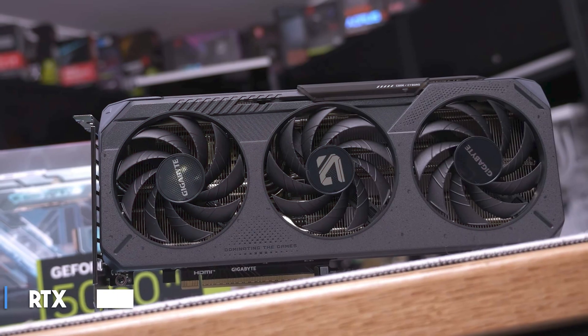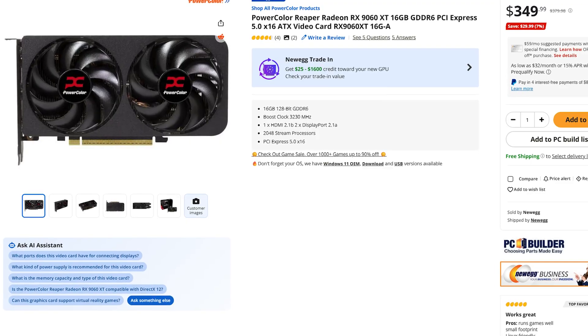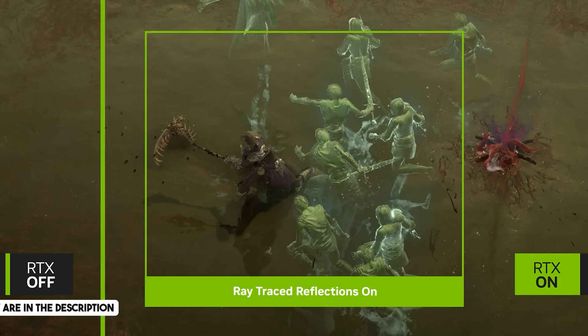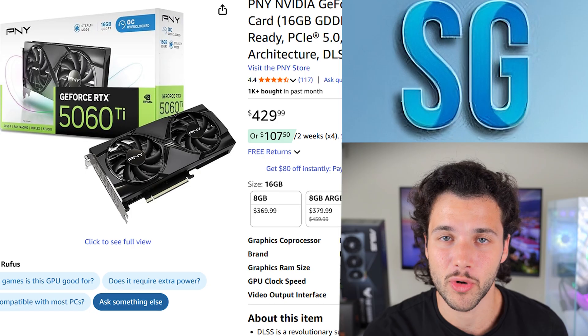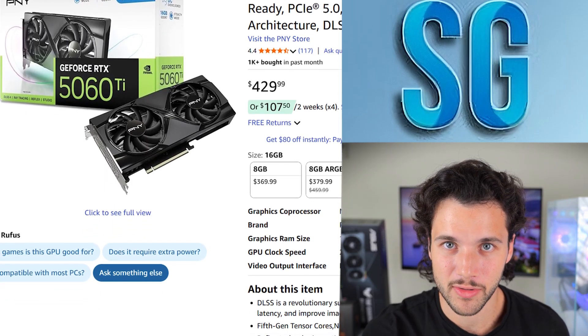If you want an Nvidia GPU instead, for $430 you can get the RTX 5060 Ti 16GB model, which offers basically the same performance compared to the AMD RX 9060 XT. Since it's from Nvidia, you get better ray tracing performance and DLSS, which is the better upscaler overall compared to FSR from AMD. If you want to spend the premium for Nvidia, you will also find the 5060 Ti linked below in the video description.